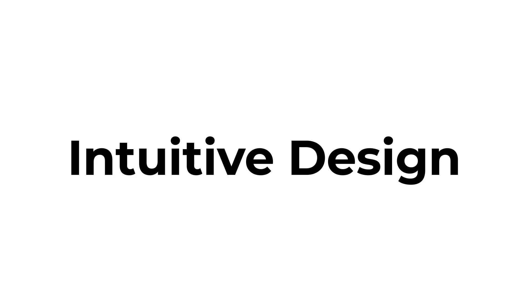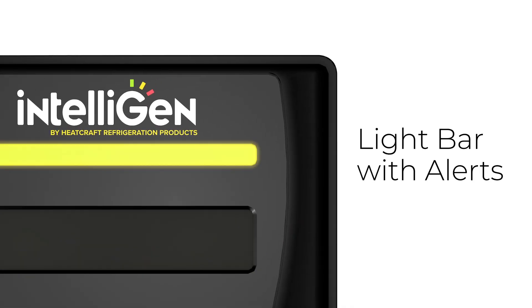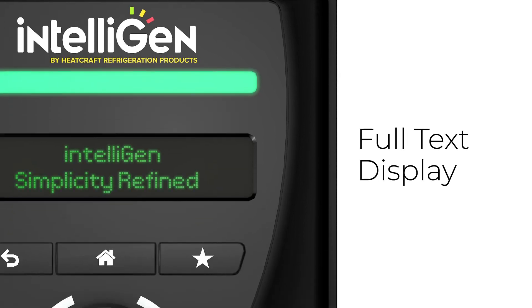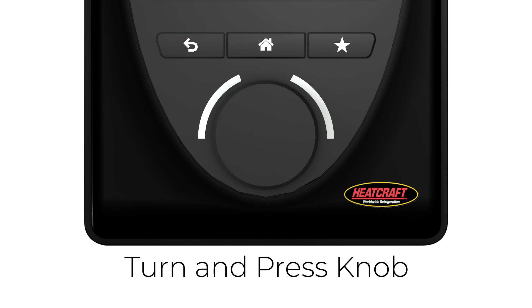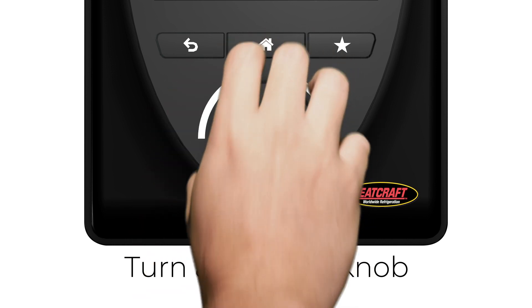Intuitive design. Light bar with alerts — spend less time identifying and diagnosing system issues. Full text display eliminates the need to understand service and setup codes. Quick menu buttons allow easy operation for preferred settings and quick changes. Turn and press knob allows quick and easy navigation to service and configure the system.